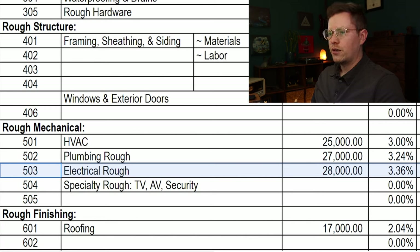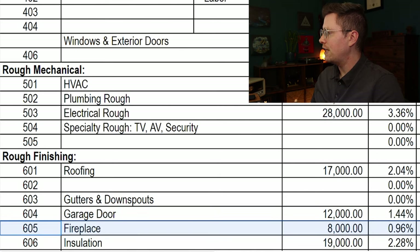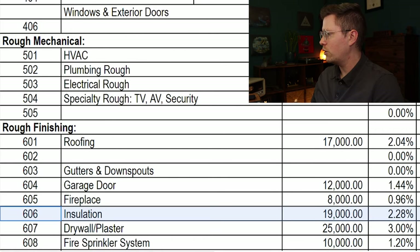For rough finishing, there's going to be a membrane roof that costs $17,000. We have two garage doors that are going to run us $12,000. There's a large gas fireplace in the main living space, and that's going to cost $8,000 for the unit, chimney, and framing. The cabin needs to be pretty well insulated, so insulation is coming in at $19,000. Drywall for the entire house — about 29,000 square feet including the garage space — is going to be $25,000. California also requires fire sprinkler systems in all new builds, so that's another $10,000.